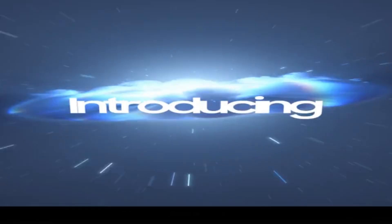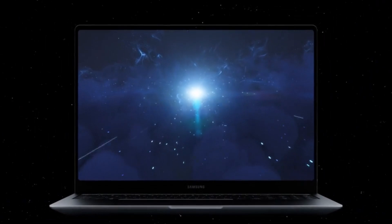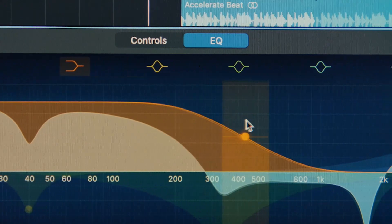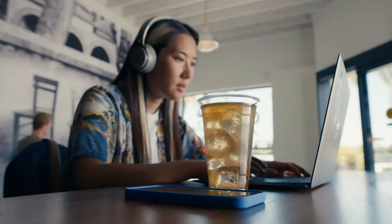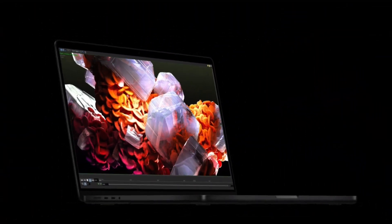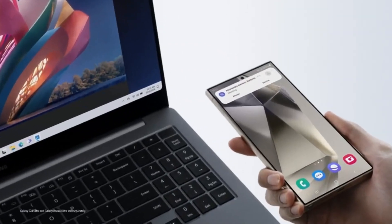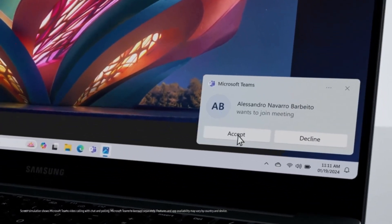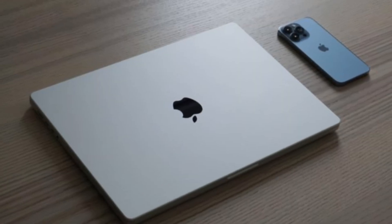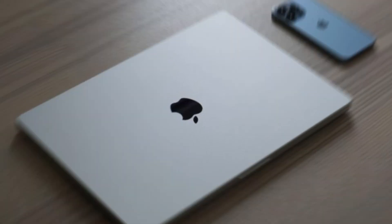In conclusion, both the Galaxy Book 4 Ultra and the M3 MacBook Pro are exceptional laptops, but they cater to different user needs. The Galaxy Book 4 Ultra is perfect for those who prefer Windows and need high-end CPU and GPU performance for gaming, creative work, or multitasking-heavy workflows. It offers greater flexibility with an upgradable system and compatibility with a wider range of software. The M3 MacBook Pro, on the other hand, shines for macOS users who prioritize portability, battery life, and seamless integration with the Apple ecosystem.